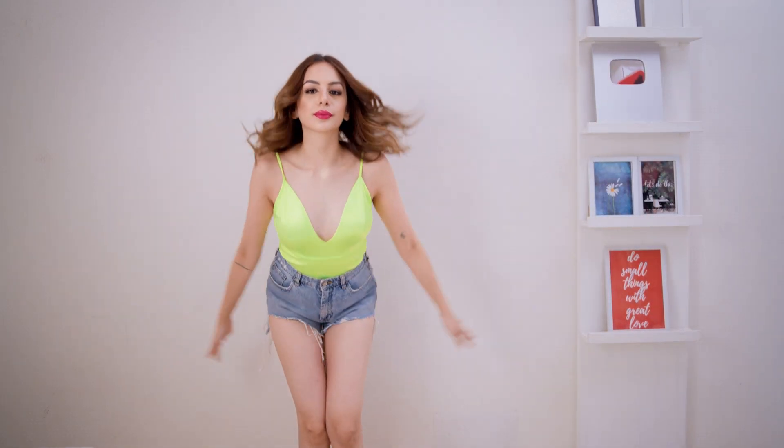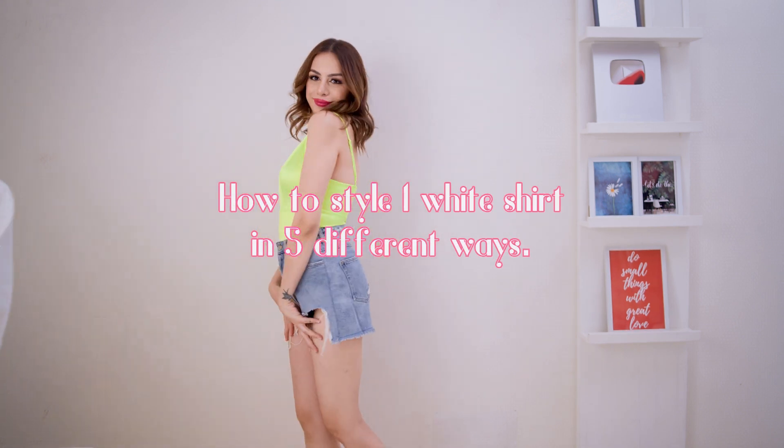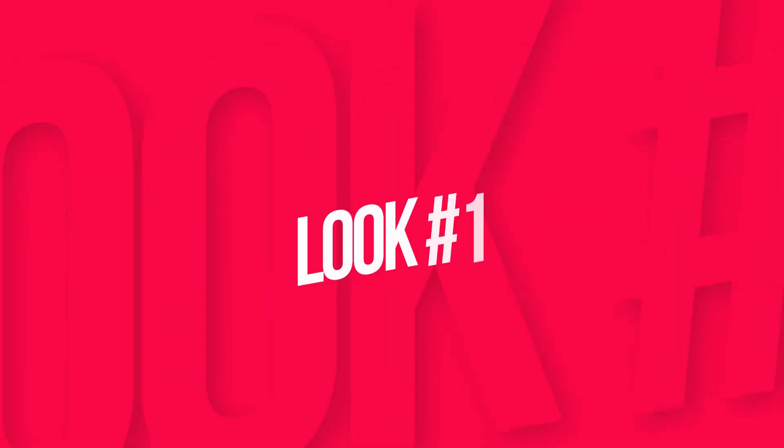Hi guys! Welcome back to my YouTube channel. In today's video I'm going to be showing you all how to style one white shirt in five super different and unique ways. So let's get into the video.